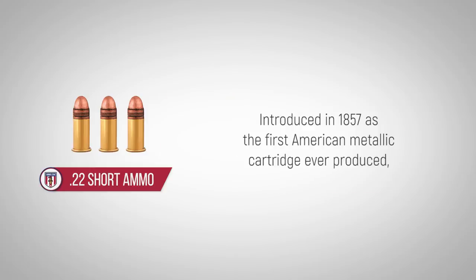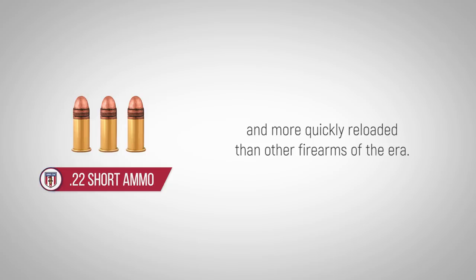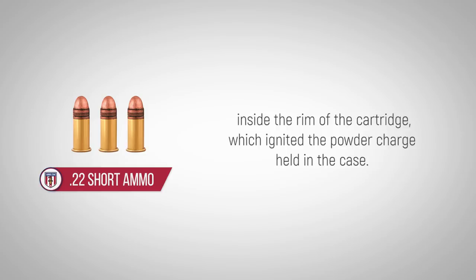Introduced in 1857 as the first American metallic cartridge ever produced, the .22 Short was an entirely self-contained cartridge that was moisture-resistant and more quickly loaded than any other firearm of the era. It was a rimfire cartridge, meaning that the priming compound was applied inside the rim of the cartridge, which ignited the powder charge held in the case.